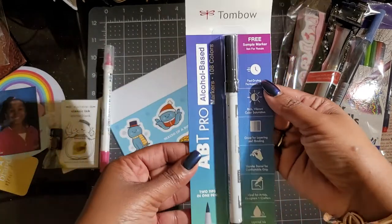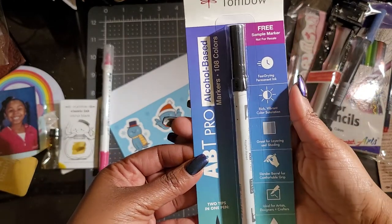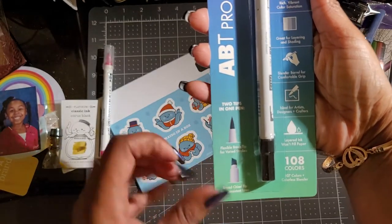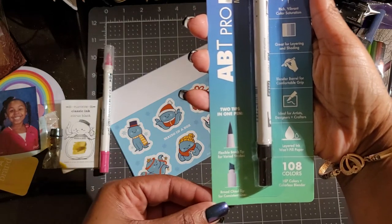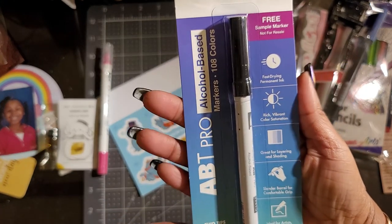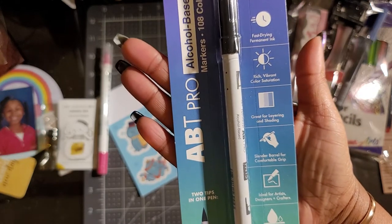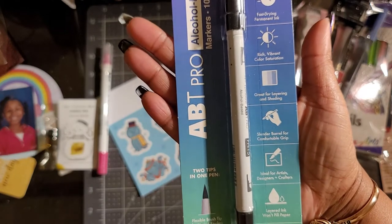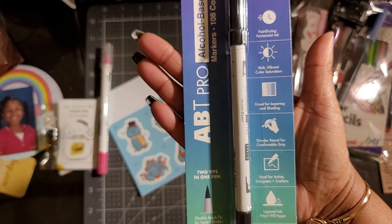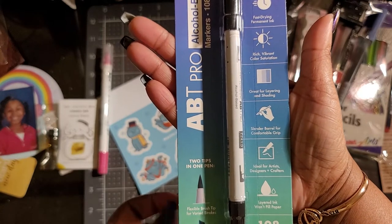And then you have the Tombow alcohol-based markers — free sample marker, not for resale. This shows you that it has two tips in one pen: you have the brush tip and then you have the chisel tip. Fast-drying permanent ink, rich vibrant color saturation, great for layering and shading, slender barrel for comfortable grip. Ideal for artists, designers, and crafters. Layered ink won't peel paper. And they offer these in 108 colors — 107 colors plus colorless blender.